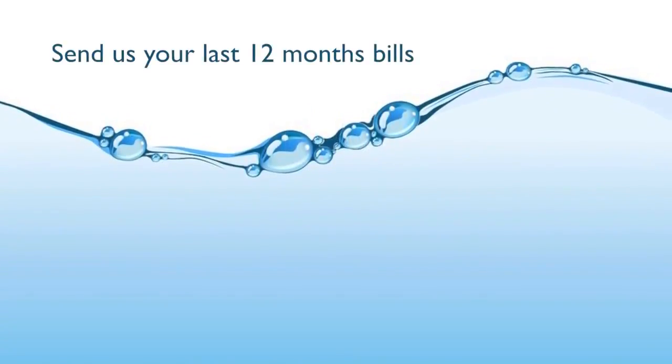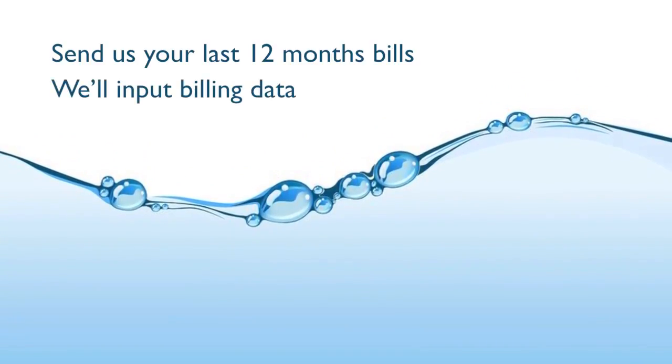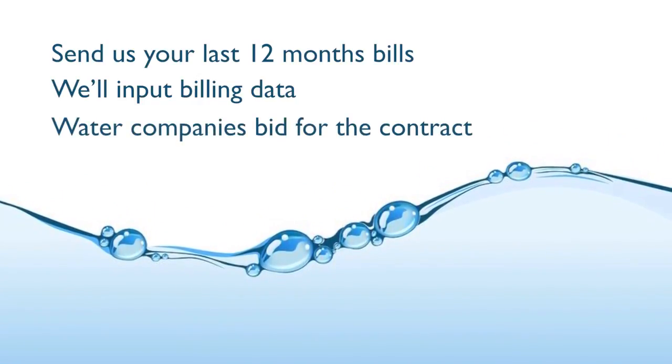Firstly, send us your last 12 months' water and wastewater bills for your Scottish sites. We'll input billing data into our database and send key information to other water companies who'll bid for the contract to supply your water.